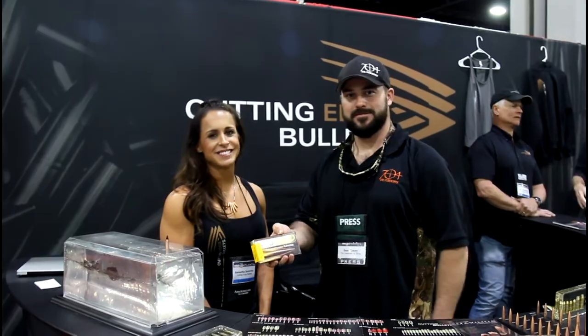Thanks for watching this video from our coverage of the NRA Annual Meeting. We had an absolute blast in Atlanta, Georgia. Special thanks to the NRA staff for the warm welcome. We met some great companies, put faces to names of companies we'd worked with before, and were introduced to some great new ones.